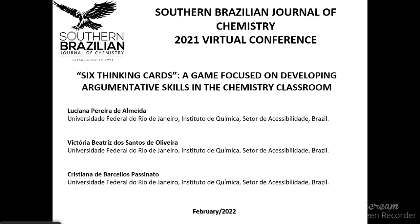Good morning! Today we are going to present our work with the title 'Six Thinking Cards', a game focused on developing argumentative skills in the chemistry classroom. We are Luciana Pereira de Almeida and Victoria Beatriz de Santos de Oliveira. This work was developed with the help of a supervisor, Cristiana de Barcelos Passinato. We are from Brazil and our university is Universidade Federal do Rio de Janeiro.